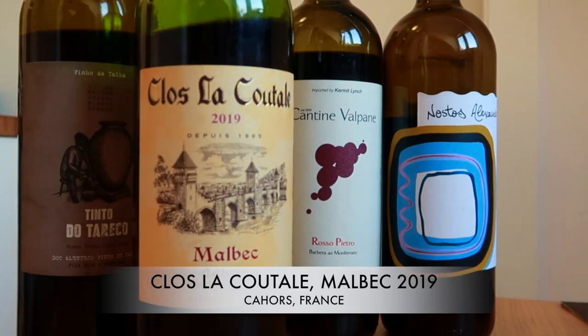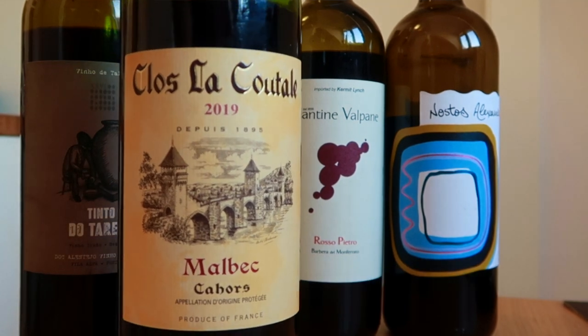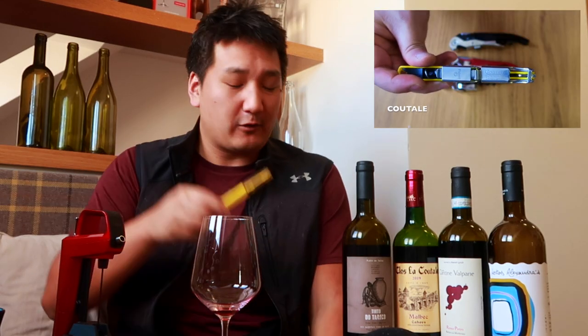We have the Clola Coutel Cajor 2019. This is mostly Malbec with a little bit of Merlot. I did a video — I'll link it up below — about how to open wine with a corkscrew. I said my favorite brand is Coutel. I'm not affiliated with the brand whatsoever; it's just a corkscrew that I like the most — fits in my hand nicely. And it was invented by the owner of this winery, so they reached out to me and said, hey, you want to try some of our wines? I said absolutely, send them over.